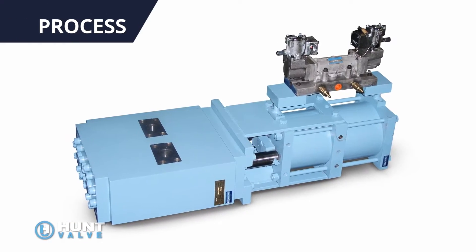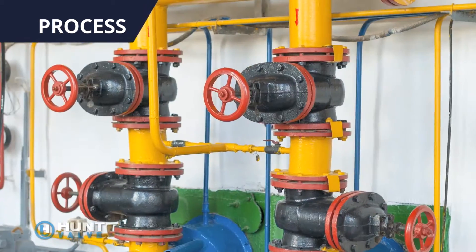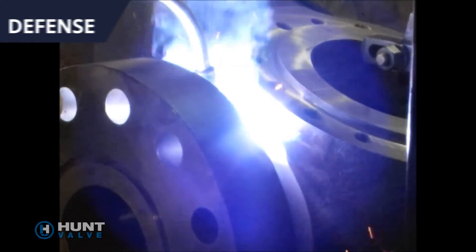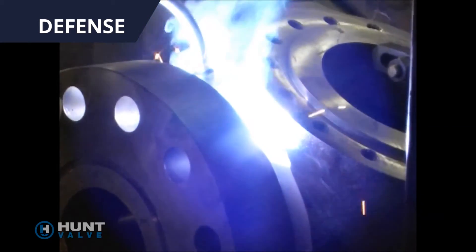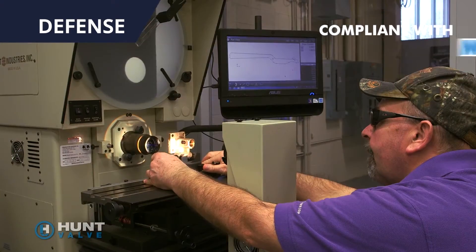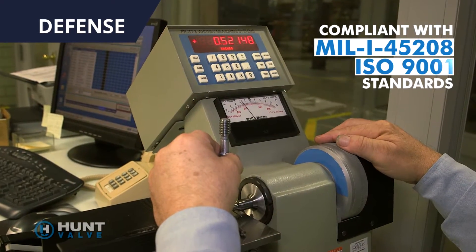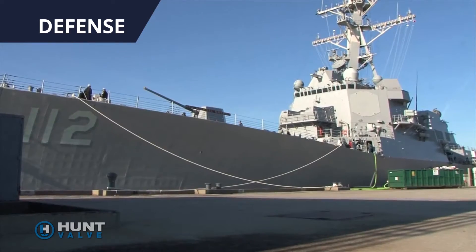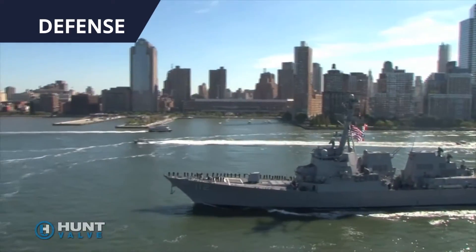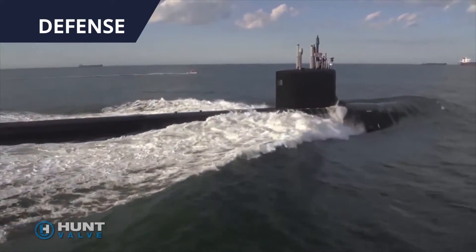Our severe duty valves and components help chemical processors manage flow control and pressure in the plant. Our custom valve manufacturing expertise, robust quality system, and process controls are compliant with MIL-I-45208 and ISO 9001 standards in support of the U.S. Navy's requirements for new construction and replacement valves on existing ships in the U.S. nuclear fleet.